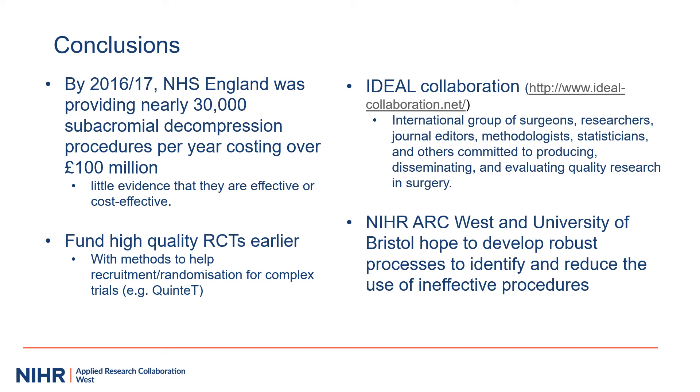There are methods to help carry out high-quality trials, such as QUINTET, a qualitative intervention to help with recruitment to complex trials, and the Ideal Collaboration, an international group with various specialties aiming to improve quality research in surgery. NIHR ARC West and the University of Bristol aim to develop robust processes to identify and reduce the use of ineffective procedures.